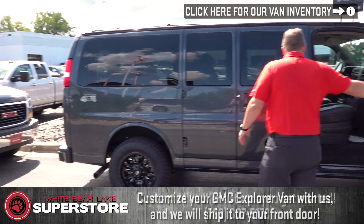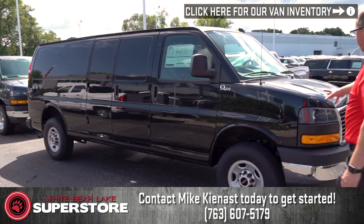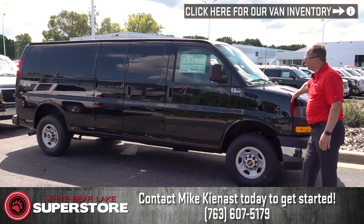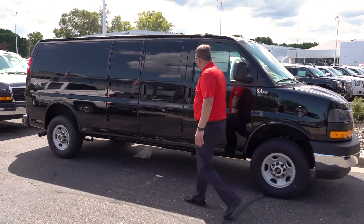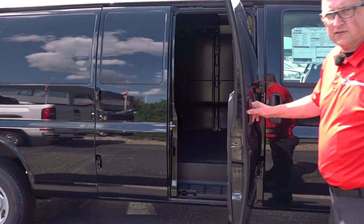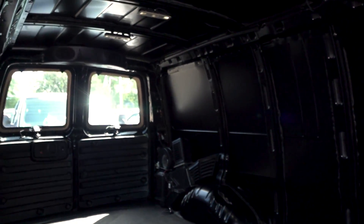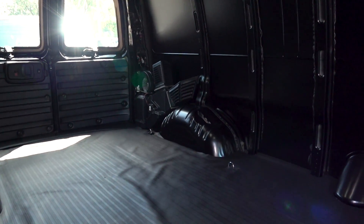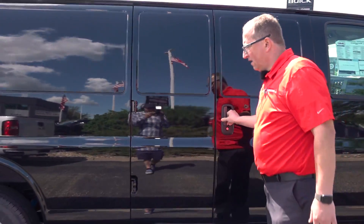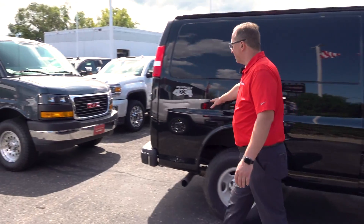We have quite a bit of inventory. Next up is a cargo van on an extended wheelbase 2500 chassis with rear heat and air. It's pretty much bare bones — whether you want to build out a camper van or put a contractor package in, we can help. It doesn't have rims and tires yet, but it does have Quigley 4x4.